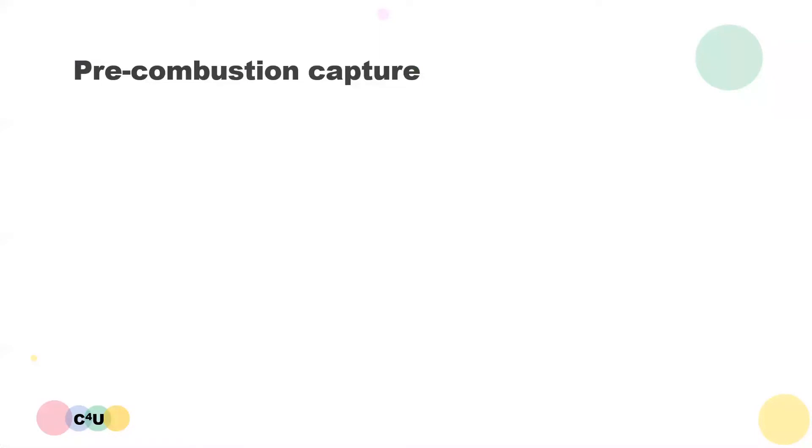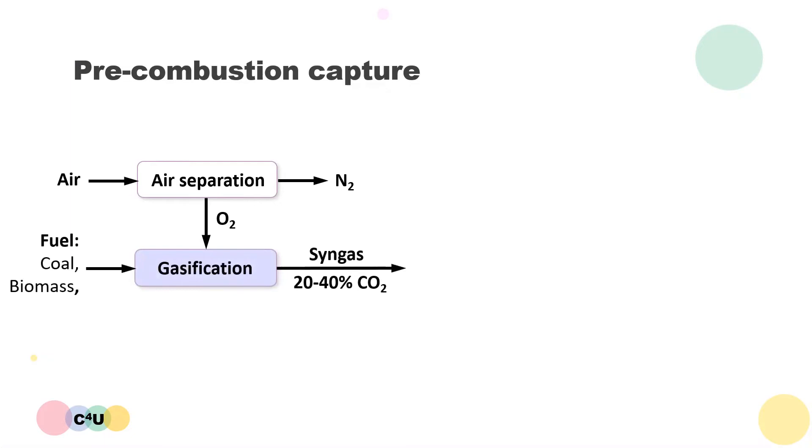The second type of technology is pre-combustion capture. The process begins with an air separation process to separate oxygen and nitrogen in air. The oxygen is passed to a gasification system with a fuel such as coal or biomass. In the gasifier, the fuel is partially oxidised to produce syngas, which contains 20 to 40% carbon dioxide mixed with other combustible gases such as carbon monoxide and hydrogen.